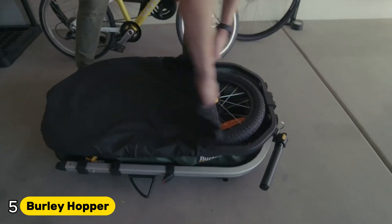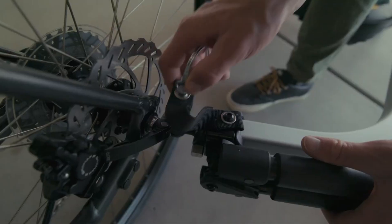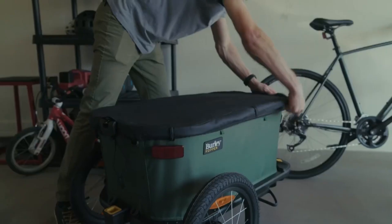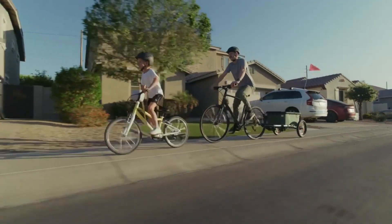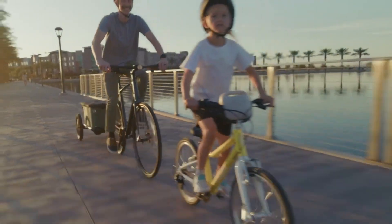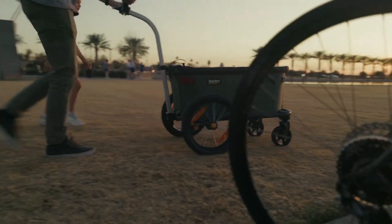Number 5: Burley Hopper. The Burley Hopper is a smart and versatile cargo trailer designed for urban riders and outdoor adventurers who need a reliable way to transport gear, groceries, or supplies. Its compact yet spacious design makes it ideal for running errands around town, heading to the park, or even tackling weekend adventures. With a 115-liter capacity and a weight limit of up to 100 pounds (45 kilograms), the Hopper can carry everything from picnic essentials to daily shopping hauls.